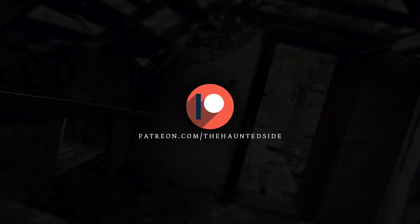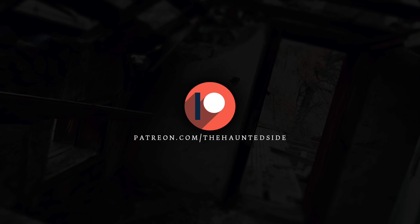If you'd like to help us make more episodes, consider joining our Patreon. Links in the description.